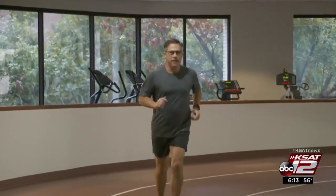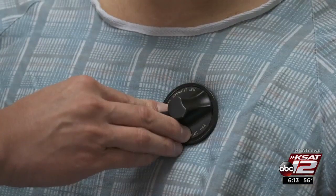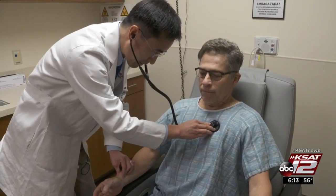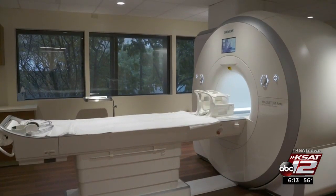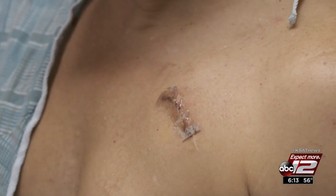Twelve years ago, lifelong runner Mike Unkelbach was diagnosed with a heart blockage and got a pacemaker. Ten years later, his electrocardiologist told him the pacemaker indicated a problem. An MRI would help diagnose it, but MRIs were considered unsafe for older legacy pacemakers.